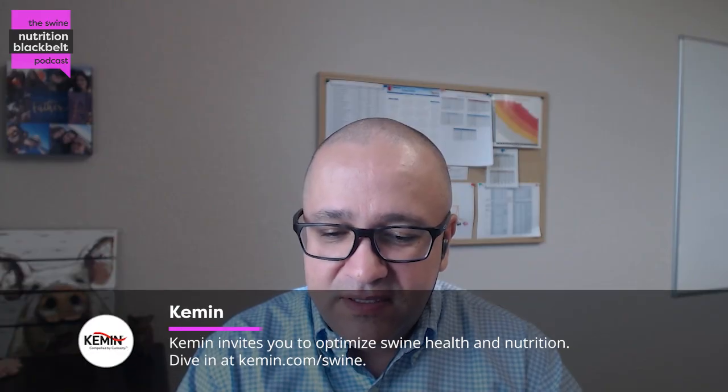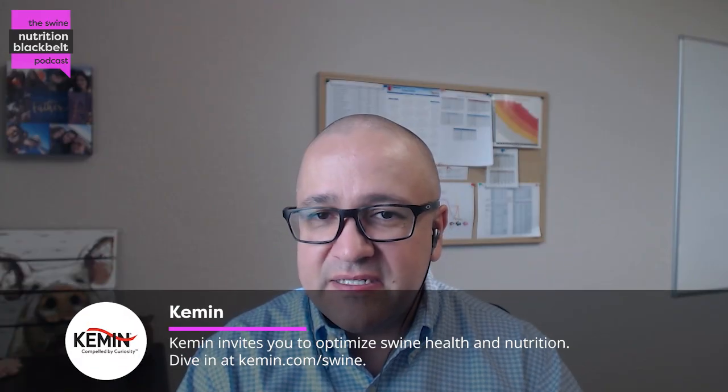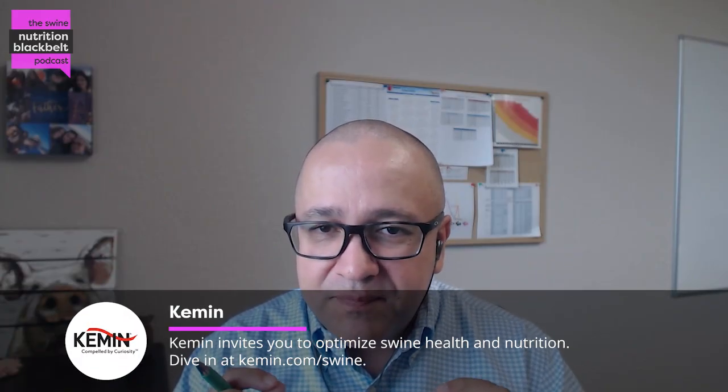If you think about summarizing a couple of the positive trends, what do you think are maybe those two that will be most relevant?